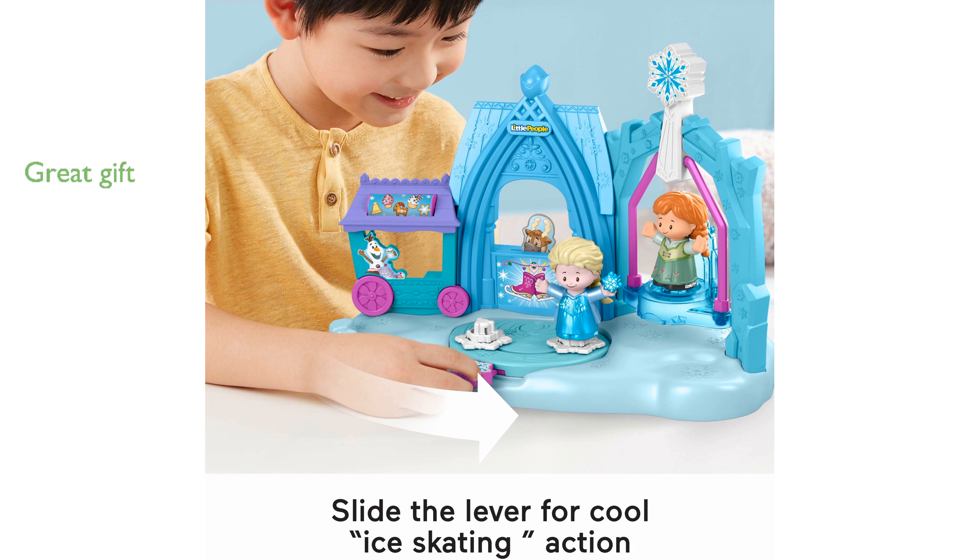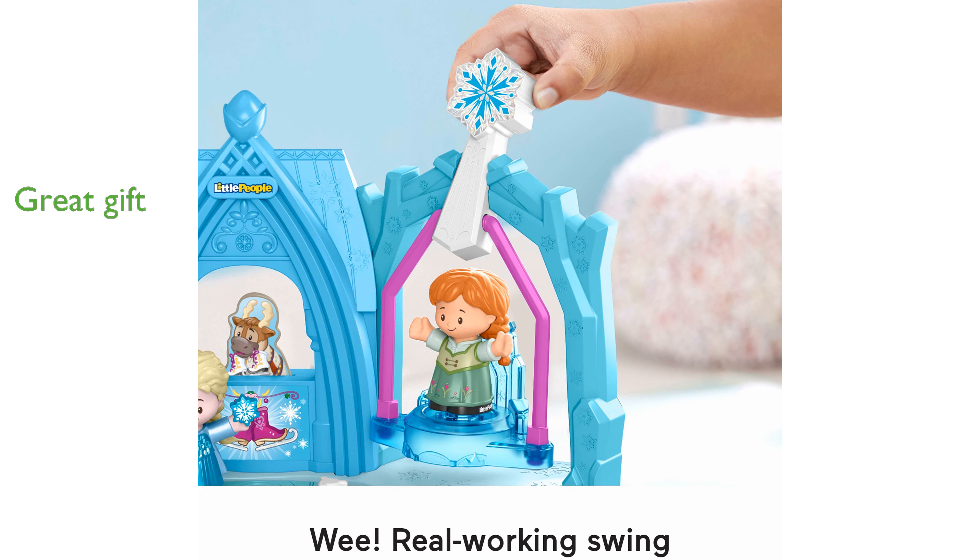This playset is an excellent gift for young Disney fans, providing endless hours of fun for children aged one and a half to five years.